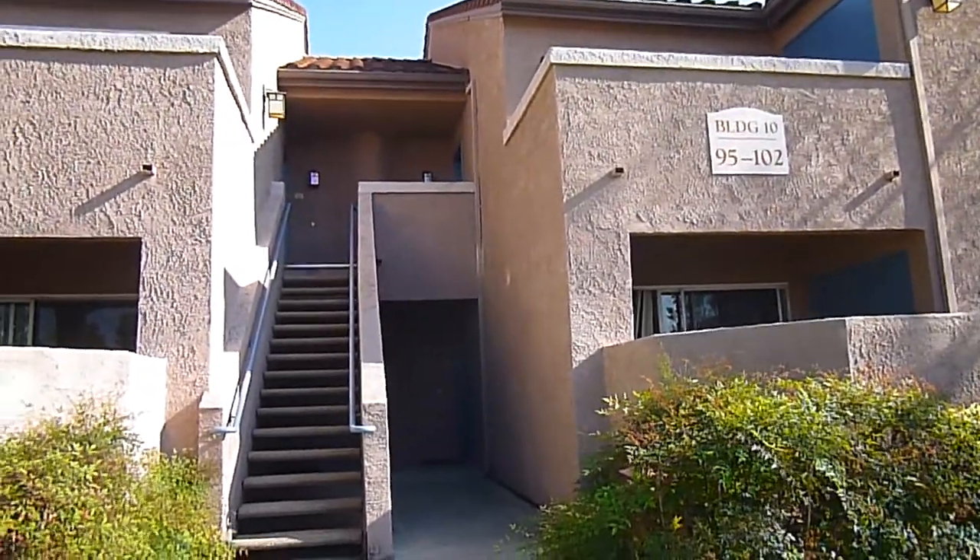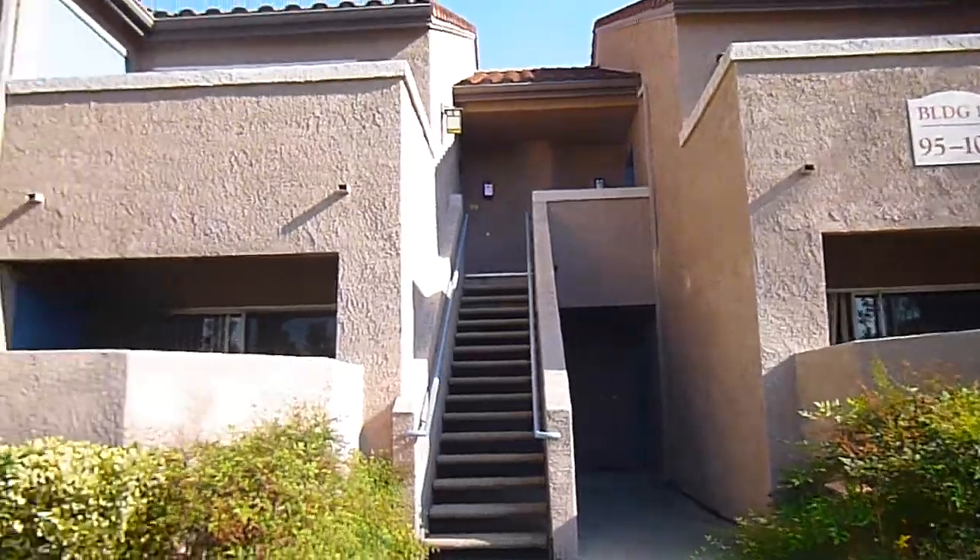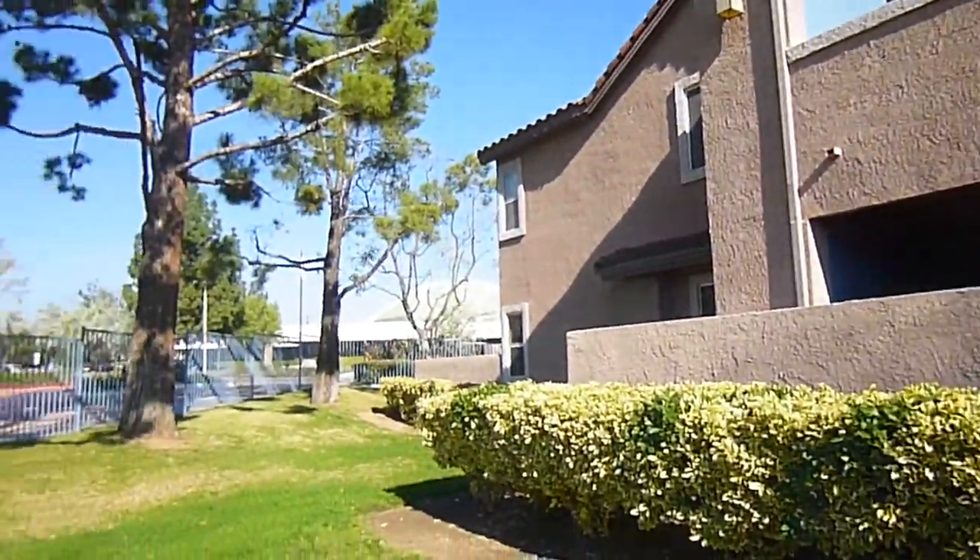This is a standard sale. It's just hit the market. List price is $115,000. Let me give you a little look around from the front of the unit.